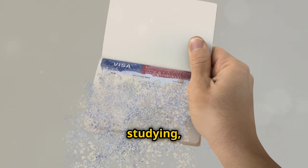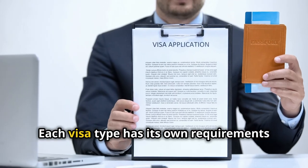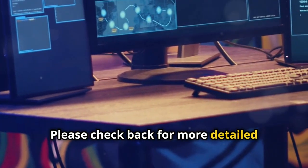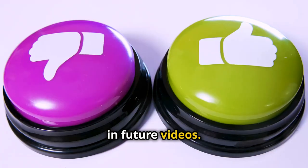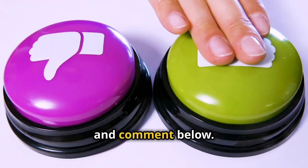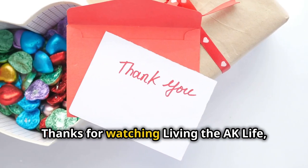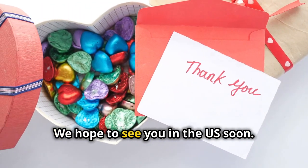So whether you're visiting, studying, working, or planning to marry, there's a U.S. visa for you. Each visa type has its own requirements and benefits. Please check back for more detailed descriptions of each type of visa — we'll be covering each one in more depth in future videos. If you found this video helpful, don't forget to like, subscribe, and comment below. Your support helps us create more informative content. Thanks for watching Living the AK Life, and good luck with your visa application. We hope to see you in the U.S. soon.